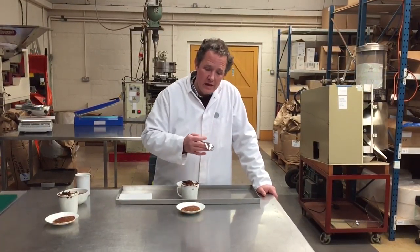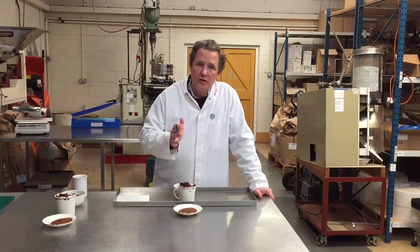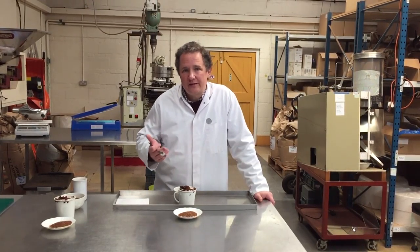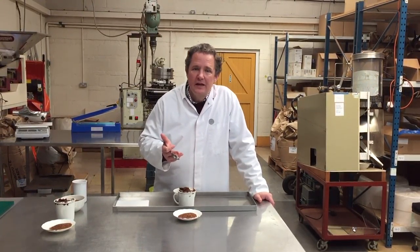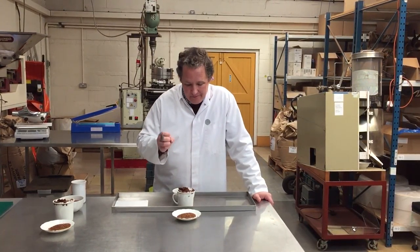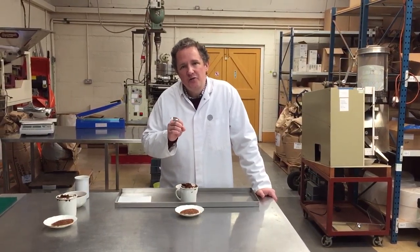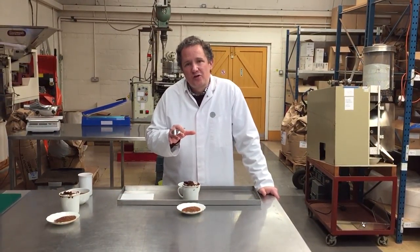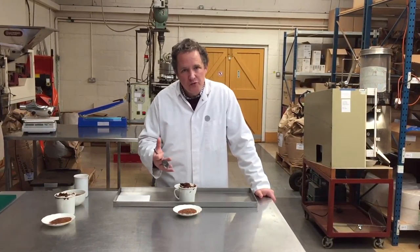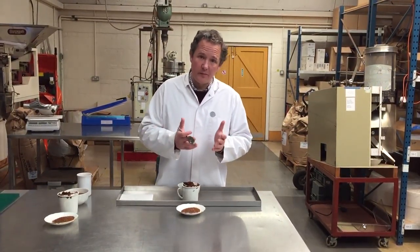But it is sweeter and smoother. One key feature of rooibos is that it has naturally no caffeine whatsoever. So if you're someone that needs decaffeinated tea, is intolerant to caffeine, or doesn't like to drink caffeine before going to bed, this is a fantastic option. I would much prefer you drank this than decaffeinated tea, because in decaffeinated tea we've removed the caffeine, and along with the caffeine we've inevitably removed some of the flavour as well.